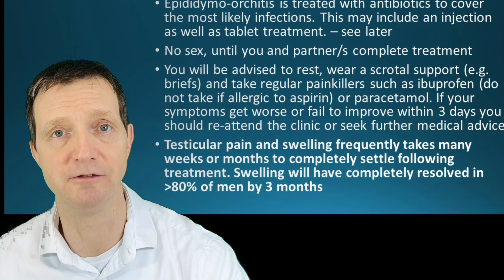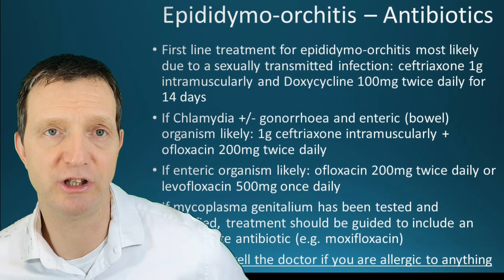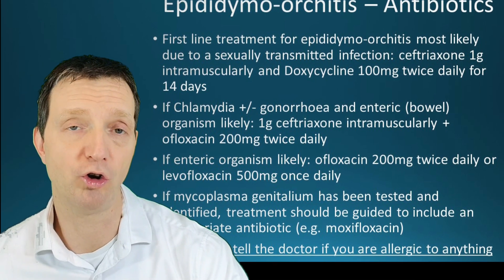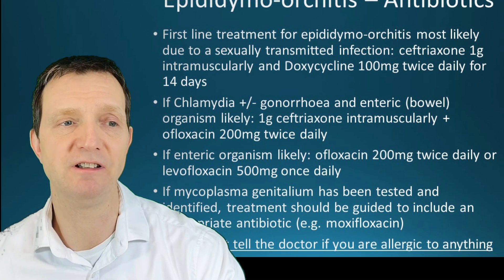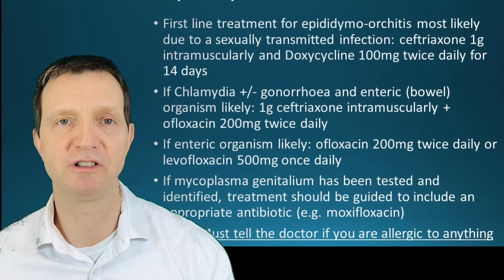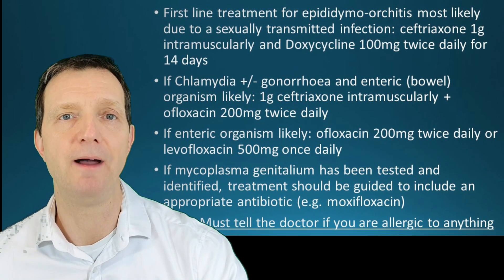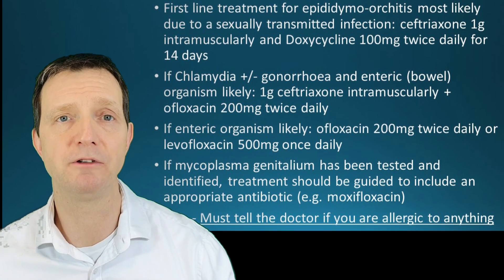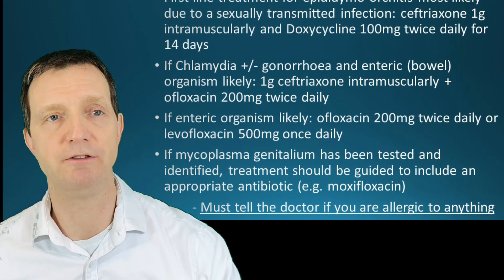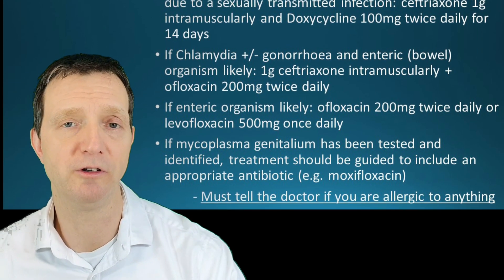The first-line antibiotic treatment for epididymal orchitis is an IM injection of ceftriaxone — usually given in the buttock — plus a course of doxycycline 100mg twice a day for 14 days. Depending on your location and local antibiotic resistances, this may vary, but the general standard is ceftriaxone 1g IM and doxycycline twice daily for 14 days. If an enteric or bowel organism is suspected, ofloxacin or levofloxacin may be added, and for mycoplasma-type organisms, moxifloxacin may be used.